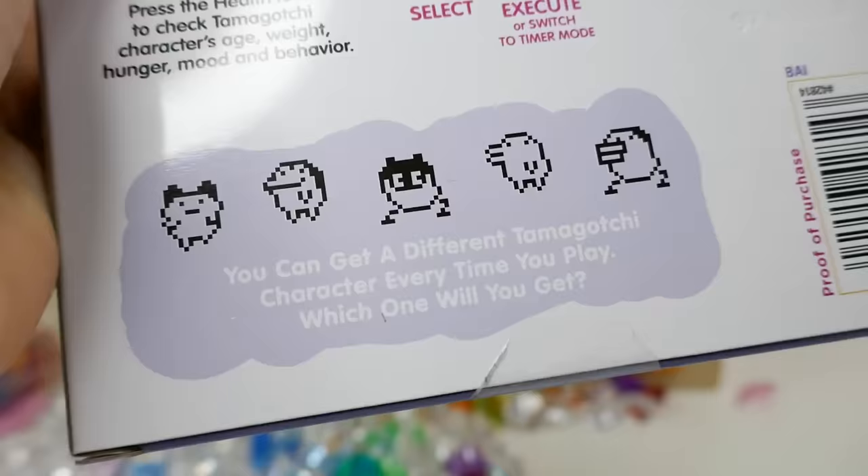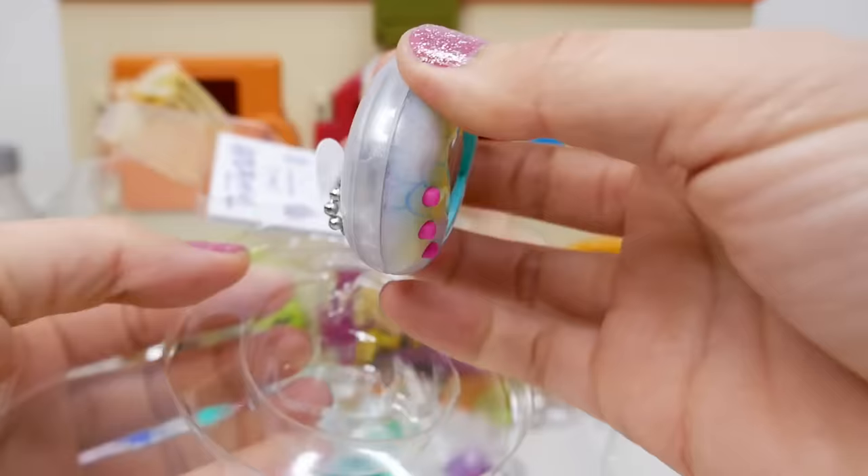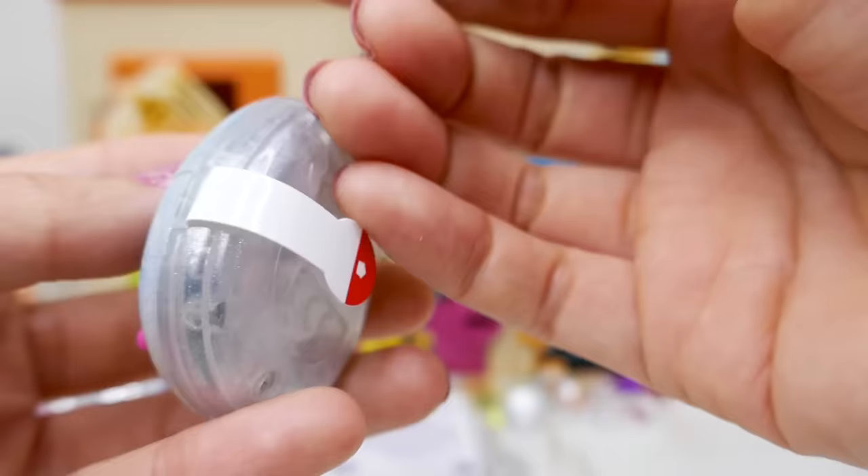There's even a game and lights! And down here it says you can get a different Tamagotchi character every time you play — that's going to be so much fun. And this is so pretty — it's like a mermaid pattern with little scales in green, blue, and yellow.